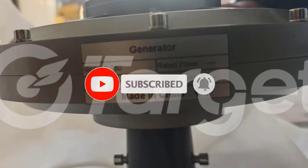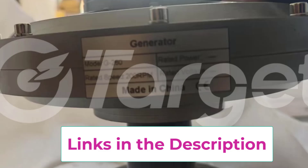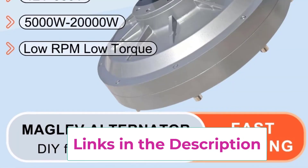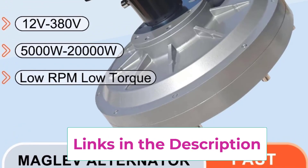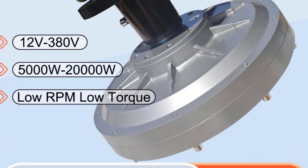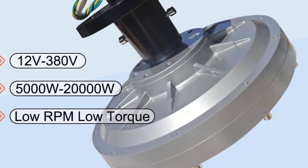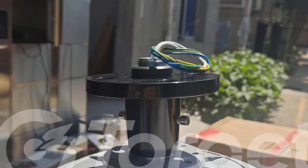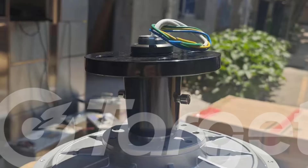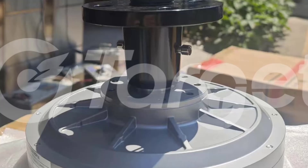Its robust and compact construction is designed for harsh outdoor environments, with excellent heat dissipation and corrosion resistance. The low-RPM operation ensures quieter performance, making it suitable for residential, commercial, and small-scale industrial projects. Perfect for wind energy applications, eco-friendly power generation, and sustainable off-grid setups, the 10KW-20KW Coreless Maglev Generator delivers reliable, cost-effective, and high-efficiency electricity while minimizing mechanical wear and maintenance requirements.